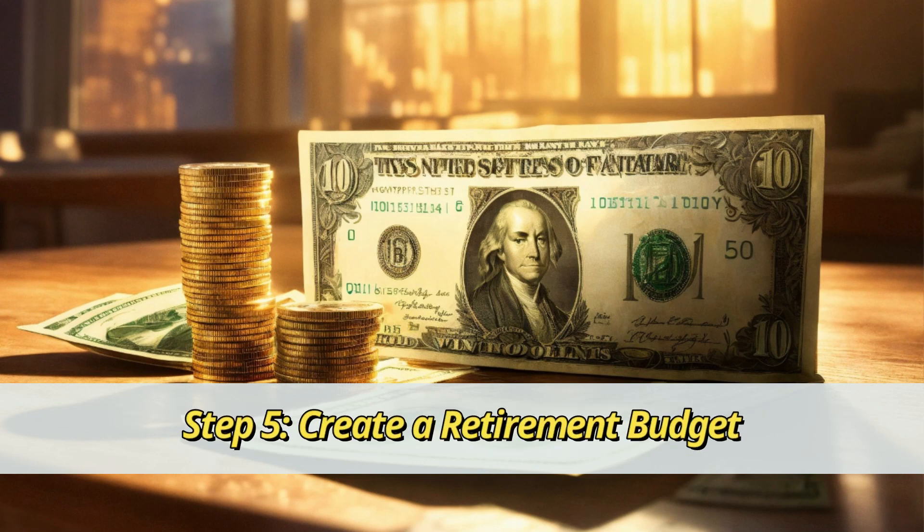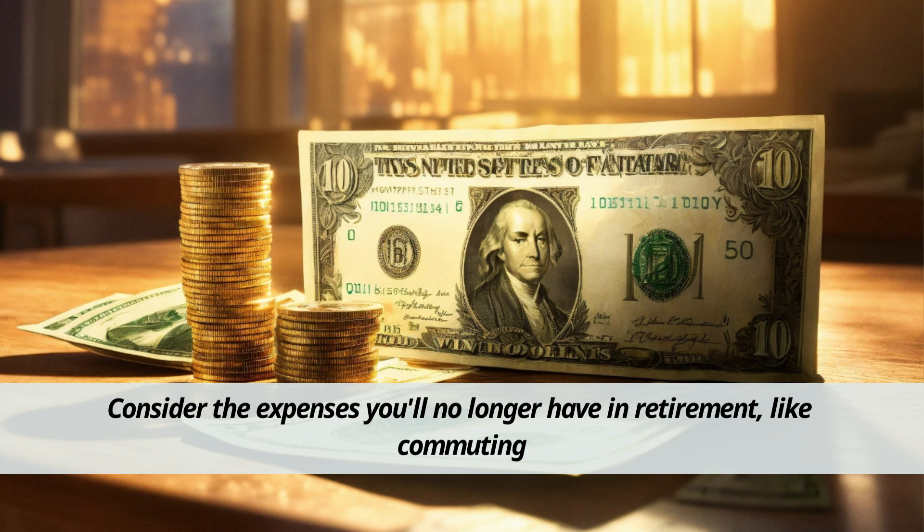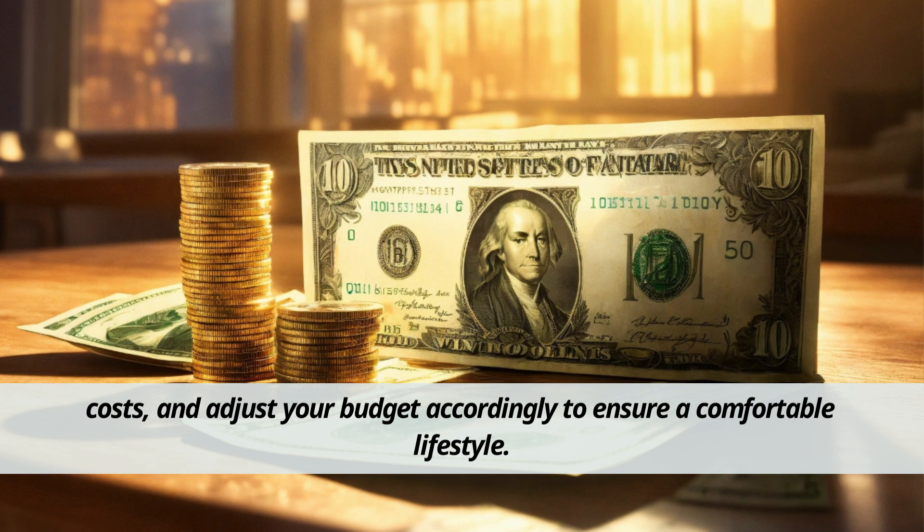Step 5: Create a retirement budget. Just like a GPS guides you on a road trip, a retirement budget maps out your financial journey. Consider the expenses you'll no longer have in retirement, like commuting costs, and adjust your budget accordingly to ensure a comfortable lifestyle.